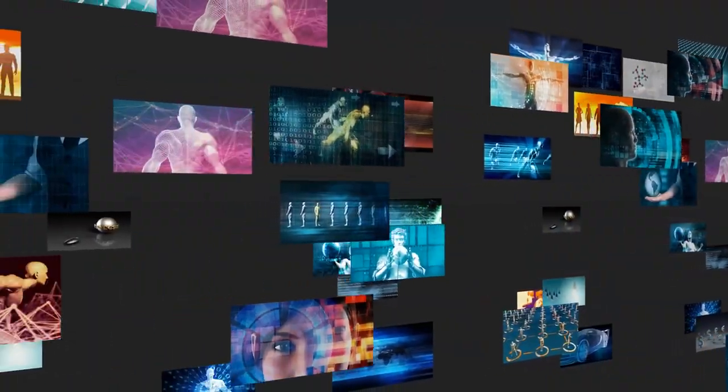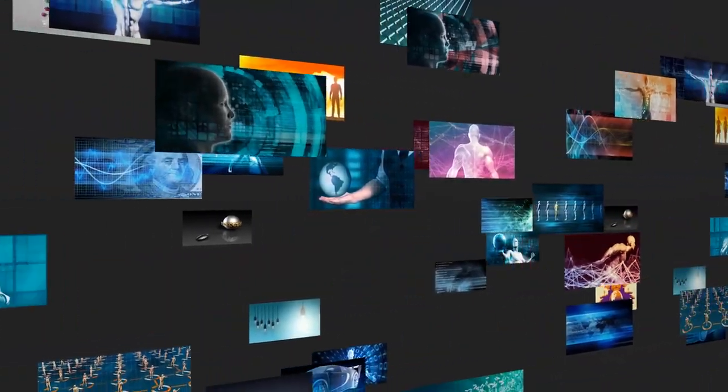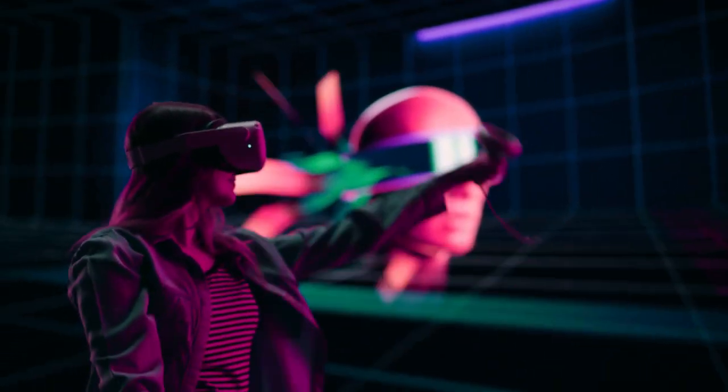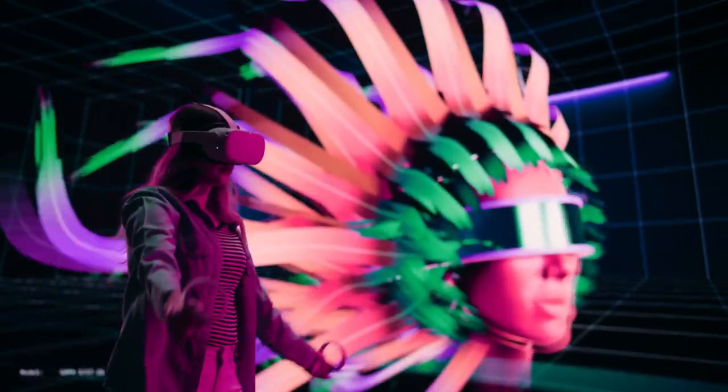With the advent of interactive outdoor advertising, a new era has dawned in the world of marketing. From playing games to browsing product catalogs, these interactive displays provide an immersive experience that leaves a lasting impression.